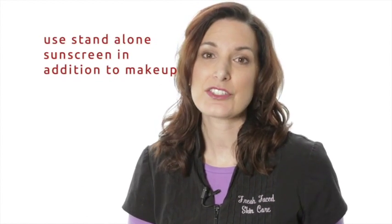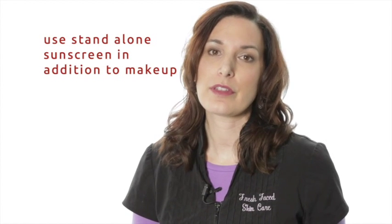And if you're using an SPF that's in your makeup and you think you're okay because you already have that, I want everyone to use a standalone sunscreen in addition to the makeup. Because just like the sunscreen sprays, you don't know whether you're getting the appropriate level of application and protection. So definitely use a standalone sunscreen in addition to your makeup with sunscreen in it — that's just an added bonus.